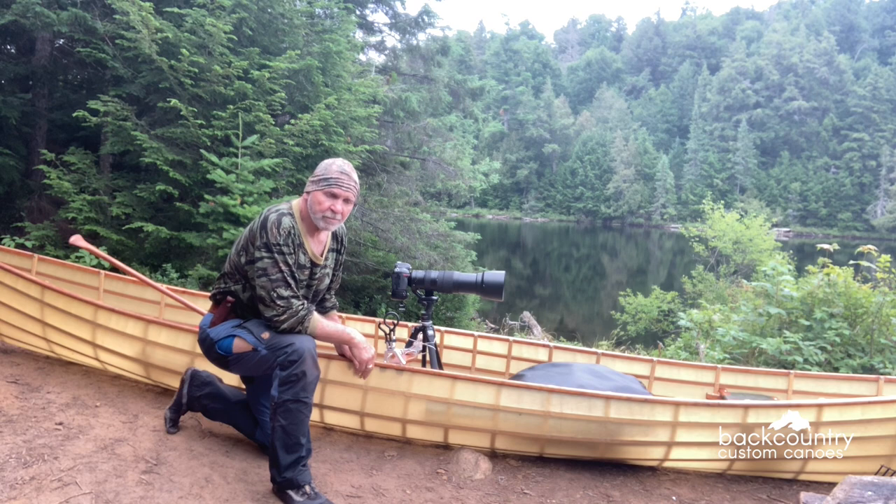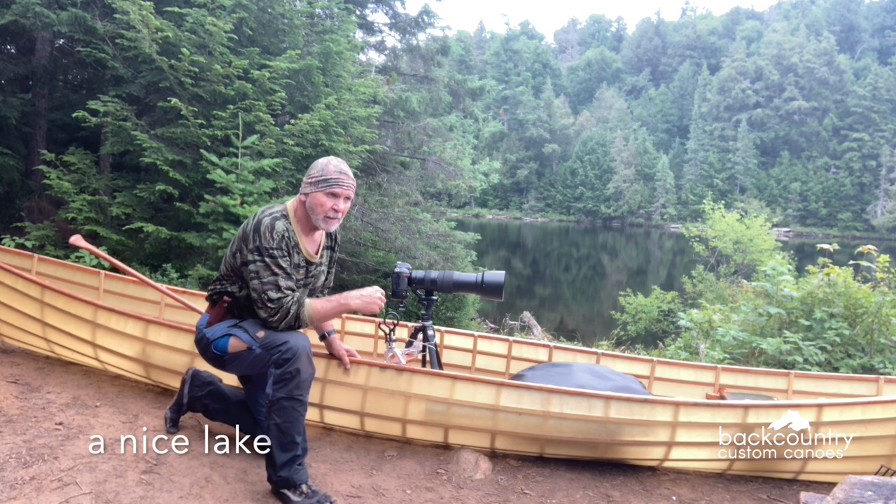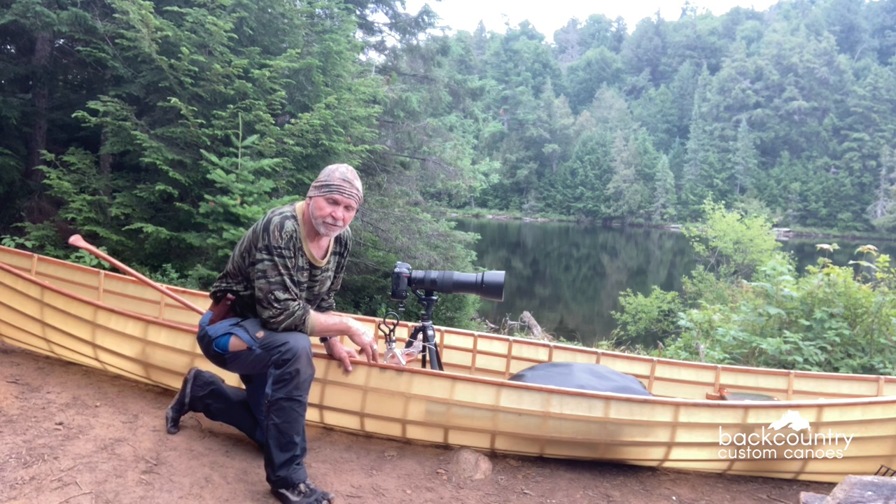Good morning. My name is John Babulik and I'm here in Algonquin Park on Head Lake at the end of a four-day photography slash fishing trip.